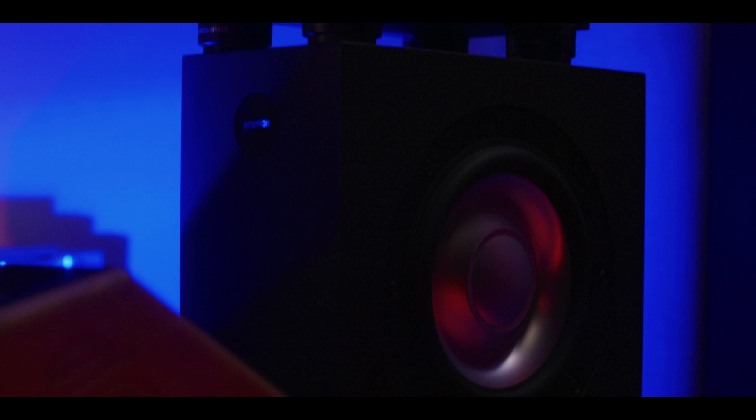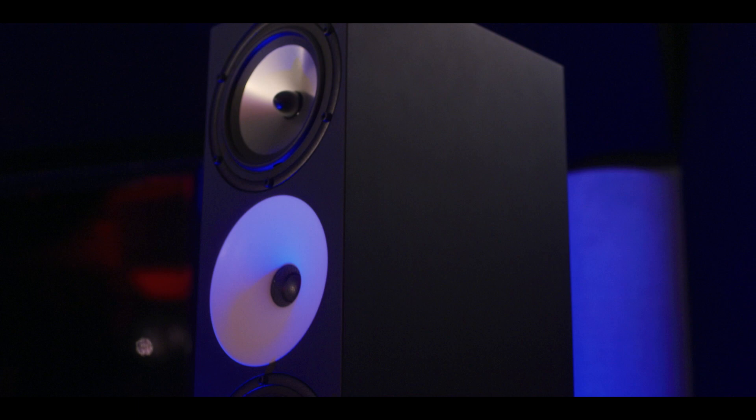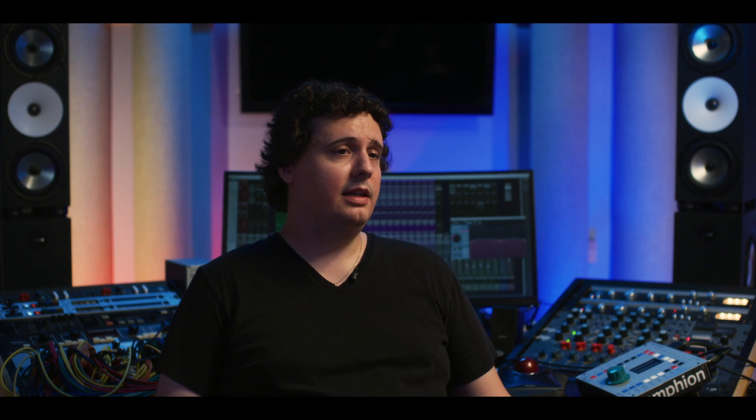It's so clean, it's so effortless, there's so much headroom, and it's just so detailed and accurate. It's really everything I've ever wanted in a subwoofer system.